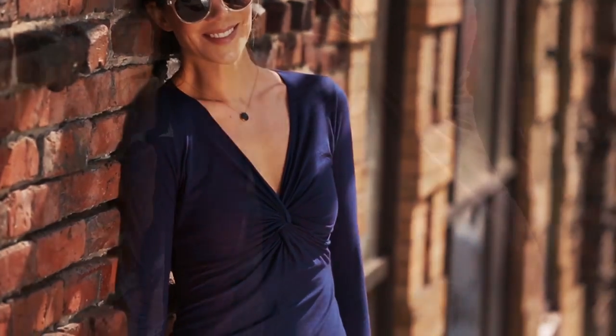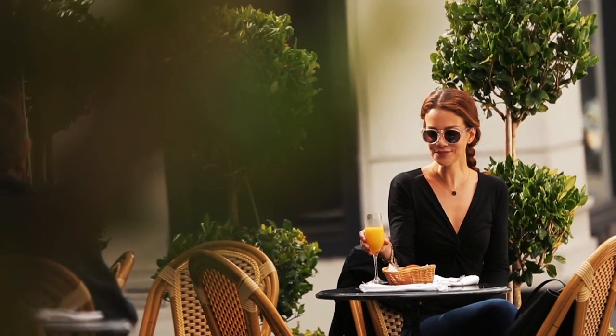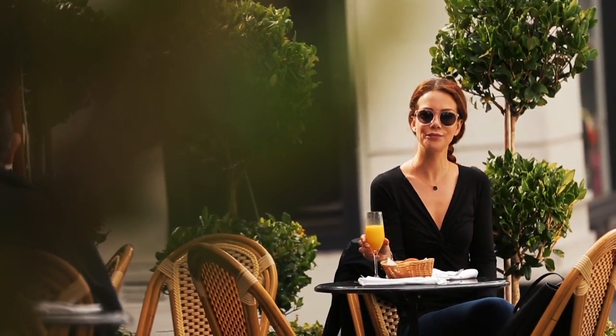This top comes in eclipse, date, and black. I am wearing a size small, but this is made of a stretchy material and it's a fitted top. So if you don't want it too clingy, you might consider sizing up.